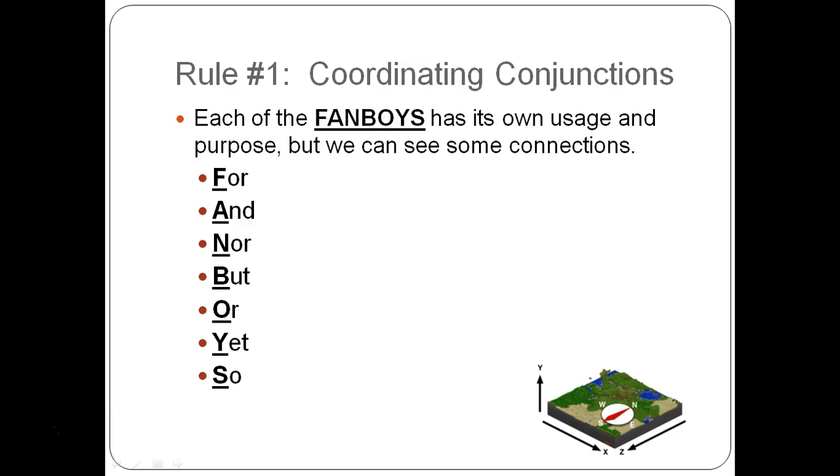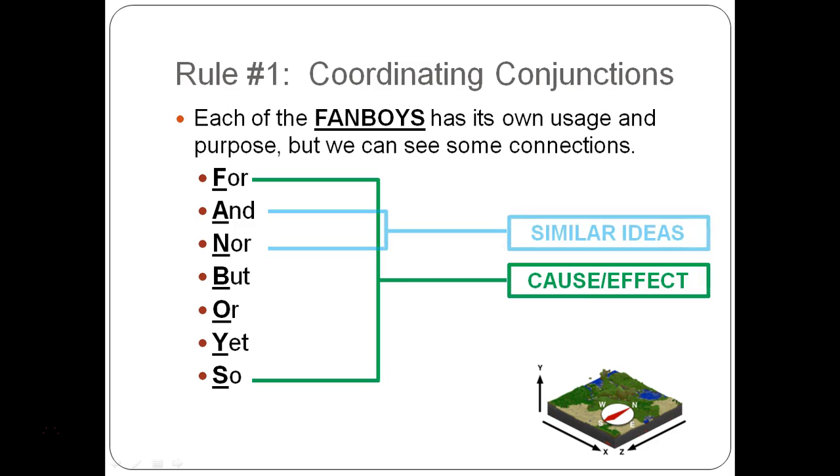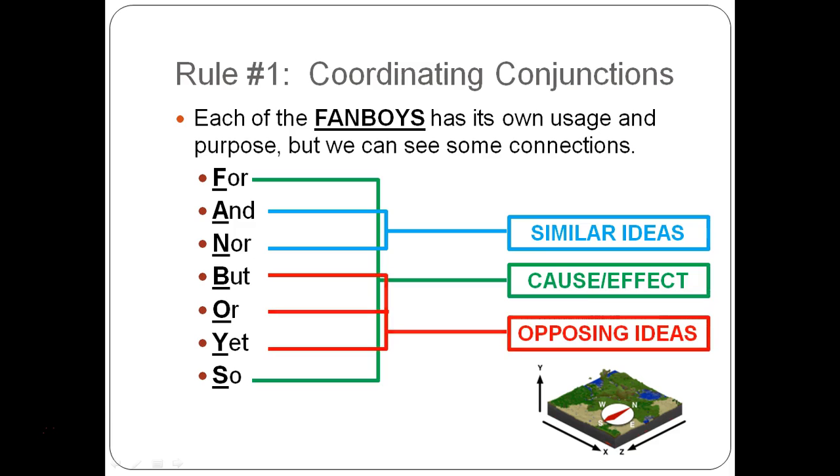The only complicated thing is choosing the right FANBOY, because while each follows the same comma rule, they all have their own usages and purposes — we can't just use a random one. FOR and SO show cause and effect. AND and NOR show similar ideas, but are not interchangeable. BUT and YET are contrasting or opposing ideas. If we're using one of these FANBOYS, there has to be a visible difference in the two items being compared.